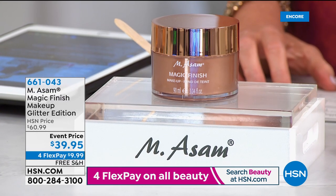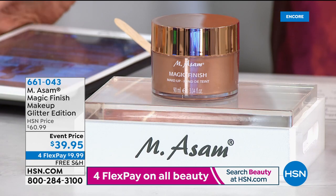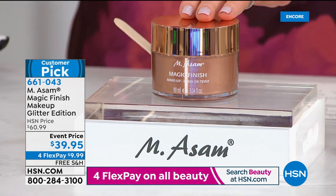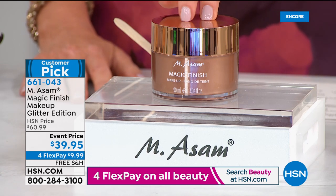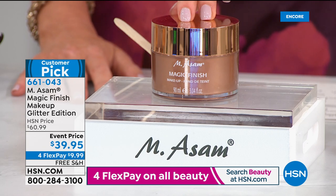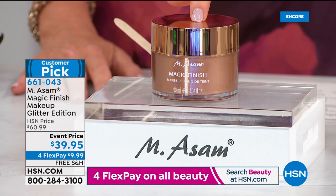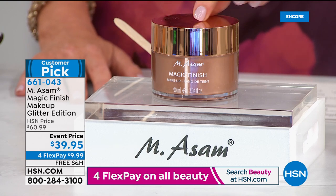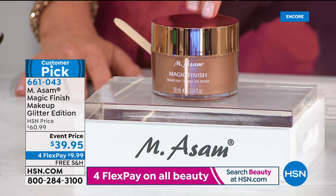Grab this customer pick — it's a triple size of the Magic Finish. What is Magic Finish? Not only is it the worldwide best seller when it comes to foundations — this is a triple size. Typically the single size is right around $30. Triple the size at $39.95 — an amazing value. It's in a very special glitter edition with a pretty rose gold top. Item number 661043. It's a five-in-one: your makeup primer, it instantly fills your lines and pores, it's your foundation, your concealer, and your powder, all in one. You literally look airbrushed as soon as you put it on.